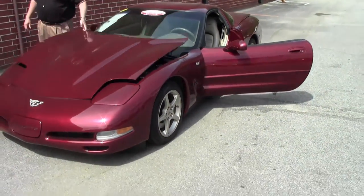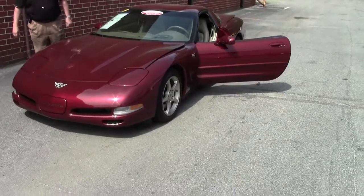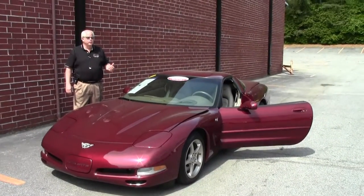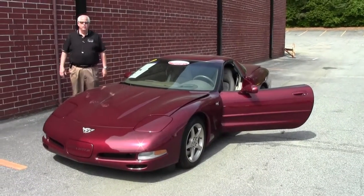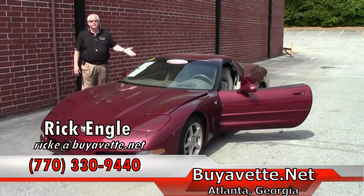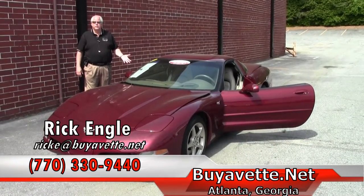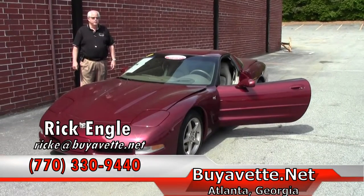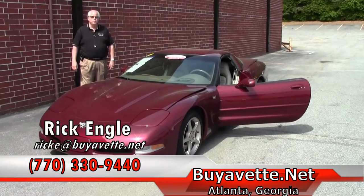We have in our inventory over 150 vets of all series. We're going through our remodeling of corporate and also of our performance service center. We invite you to come out to take a look at this car or any of our inventory. Should you be looking for a car, we'll definitely do research for you and see if we can find one to put you in.